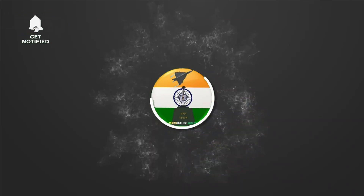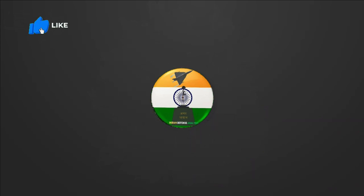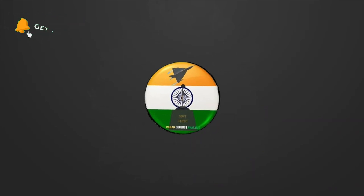Hello and welcome back to your channel ADN Defense Analysis, where we bring you all the latest developments happening in the defense sector.